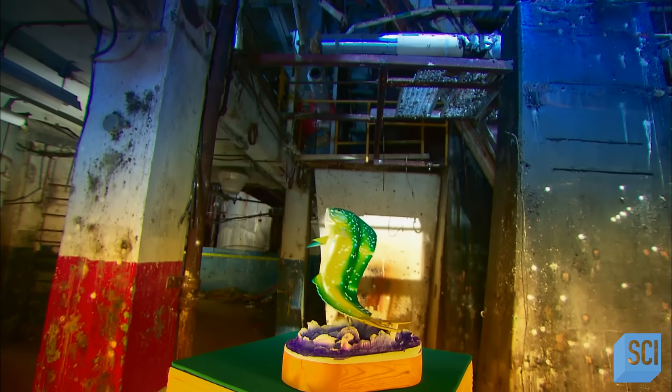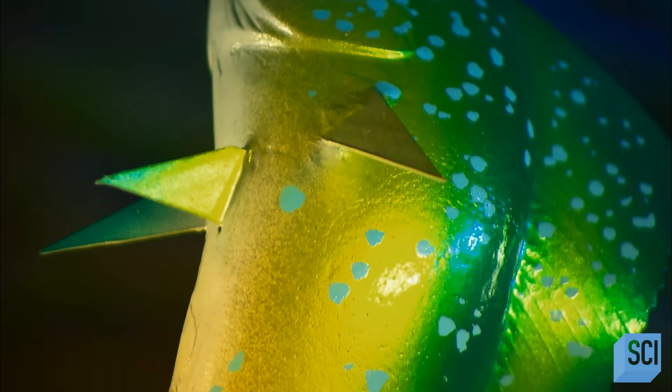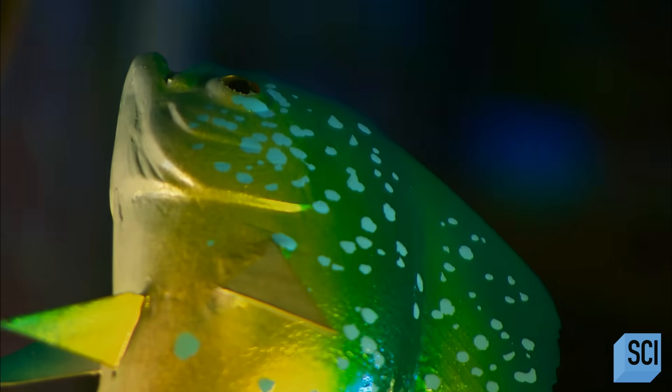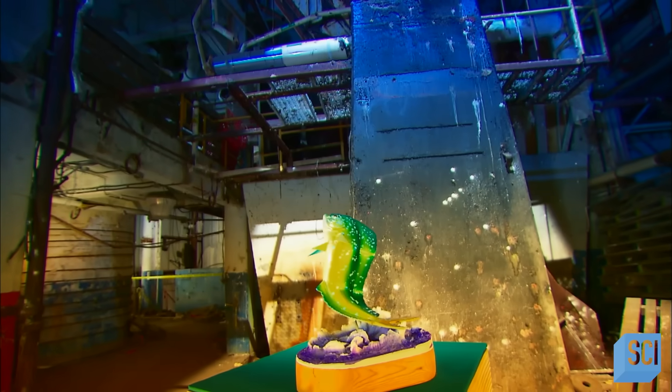It used to be that you stuffed and mounted that big catch. Nowadays, catch and release is the norm. So the trend is to display replicas of the prized fish you caught, photographed, then set free. It's more humane, and you get to brag about the one that didn't get away until you let it.